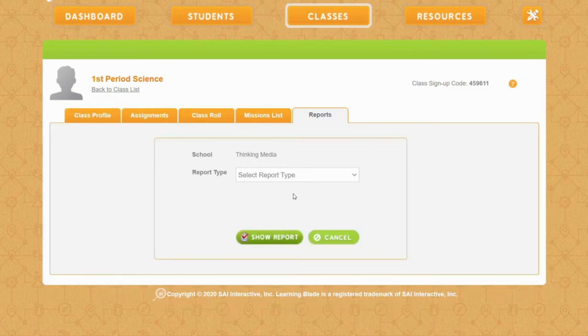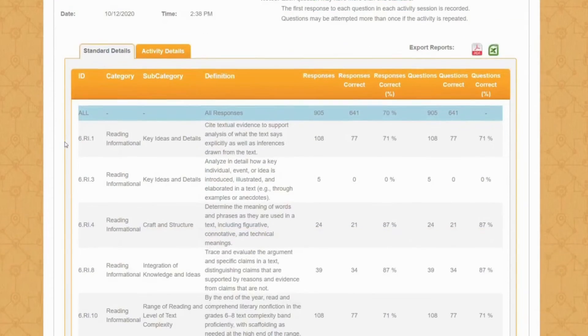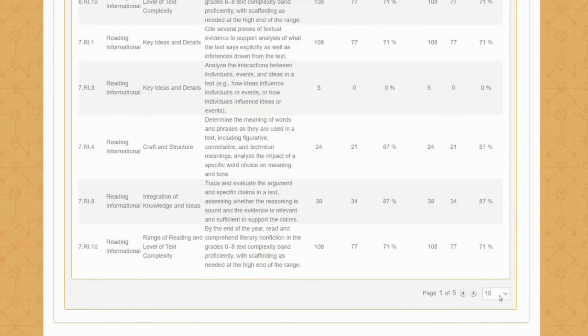LearningBlade includes a robust reporting system and learning management system that provides detailed reporting of students' in-class progress and performance.